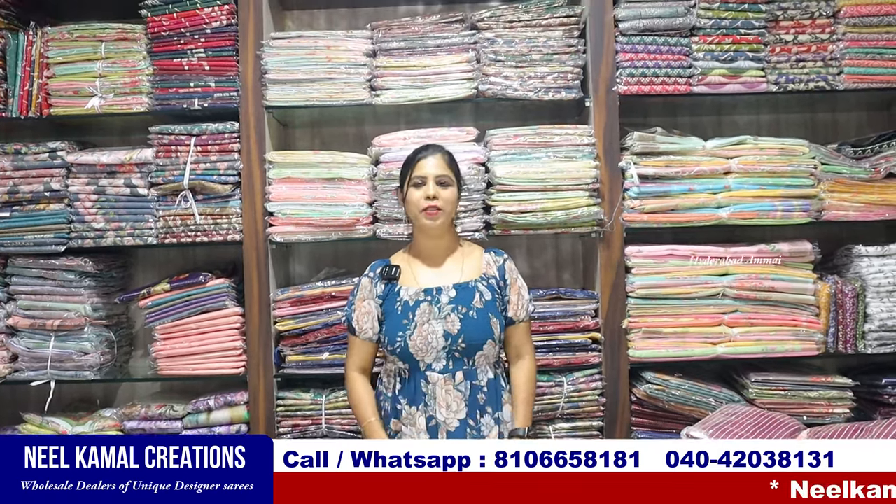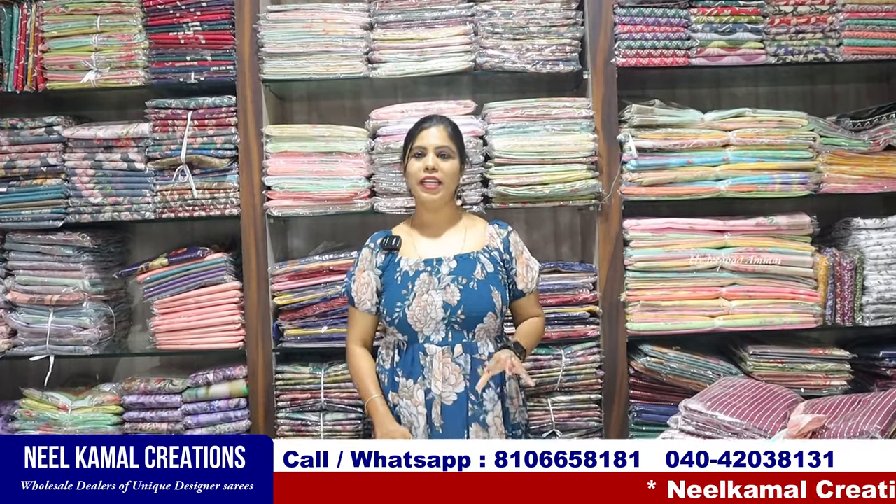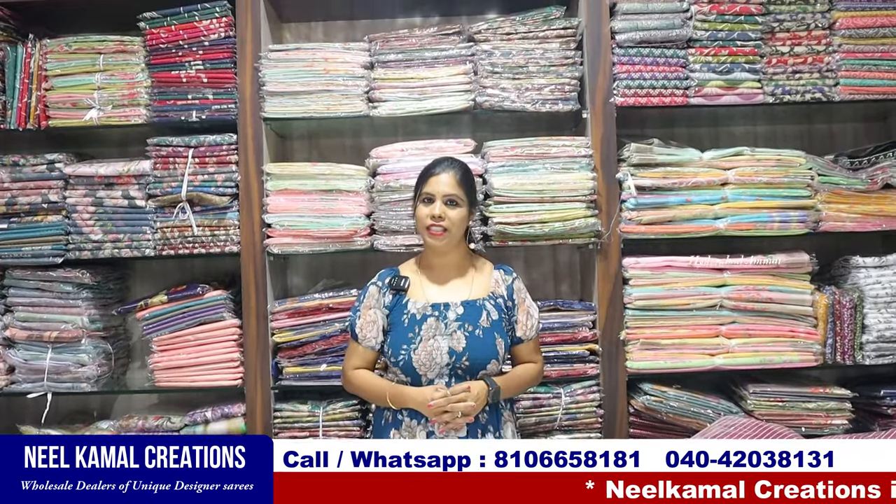Hello everyone, I am Banu. Welcome to my channel. I am called the collection of Neil Kamal Creations. I have shared all the latest collections. Now I have a great season.